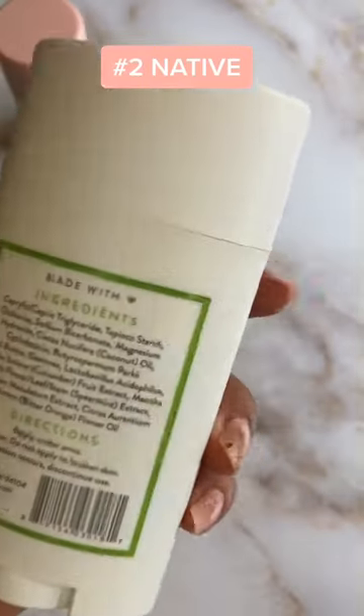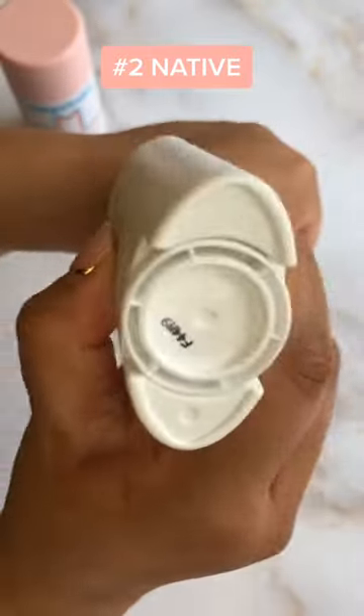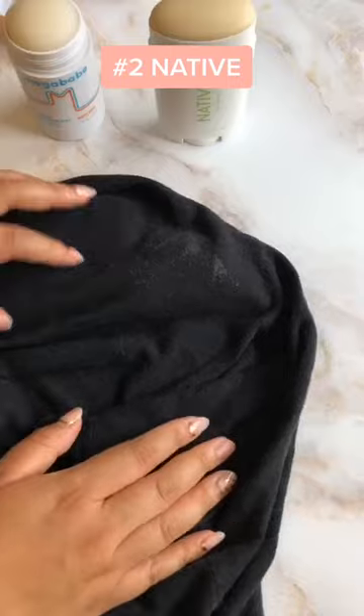Native's deodorant comes in at number two. It's the best everyday deodorant — it keeps me odor free all day. The only downside is it can leave streaks.